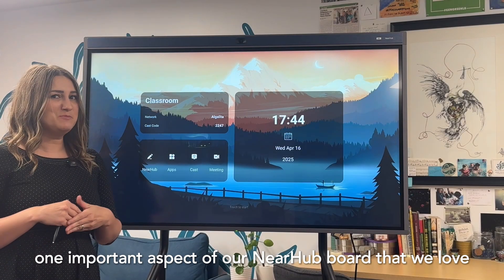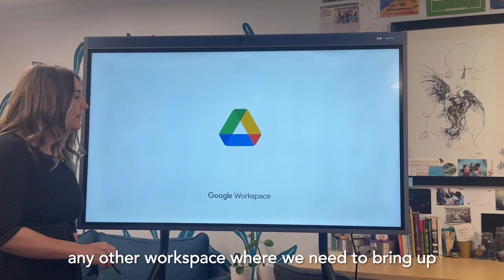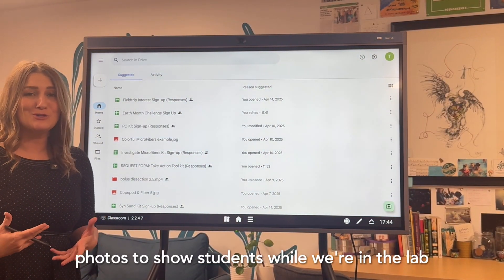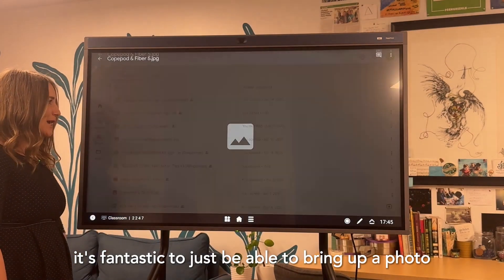One important aspect of our NEAR Hub board that we love is that we can actually tap right into our Google Drive or any other workspace where we need to bring up, let's say, photos to show students while we're in the lab or even during our staff meetings. It's fantastic to just be able to bring up a photo.